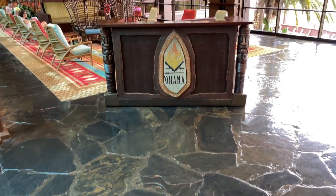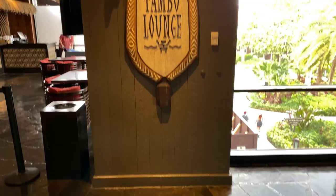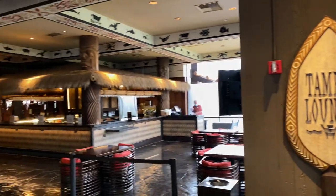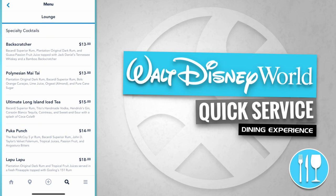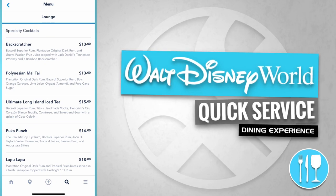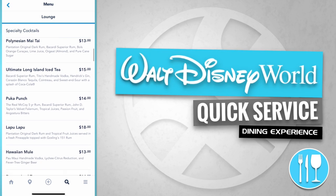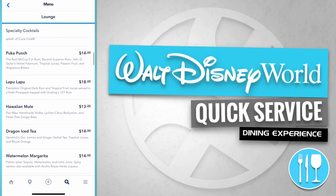Up here on the second floor is the reception and waiting area for Ohana. And here's the Tambu Lounge just over to the left-hand side. Tambu Lounge in the Great Ceremonial House offers specialty cocktails like a Back Scratcher, a Polynesian Mai Tai, an Ultimate Long Island Iced Tea, a Puka Punch, and a Lapu Lapu.